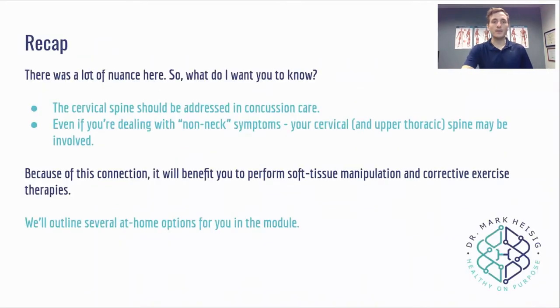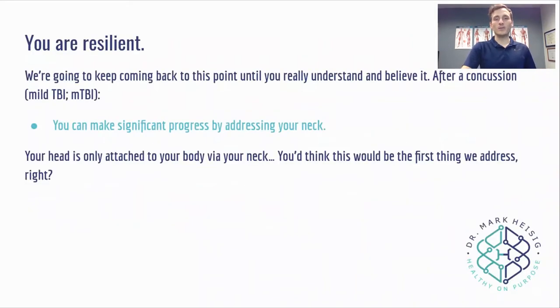So the cervical spine and concussion recap: the cervical spine should be addressed in concussion care, period. Even if you're dealing with non-neck symptoms, your cervical and upper thoracic spine — where we see that hunched posture from sitting on Zoom all day — might be involved. Because of this connection, it's going to benefit you to perform soft tissue manipulation and corrective exercise therapies. You and your brain are not broken. After a concussion, you can make significant progress by addressing your neck because there is almost guaranteed to be a whiplash component.